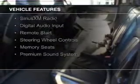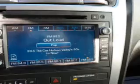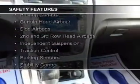leather seats, heated seats, Bluetooth connectivity, Sirius XM satellite radio, digital audio input, remote start, steering wheel controls, memory seats, and a premium sound system. Safety was made a priority with these features.